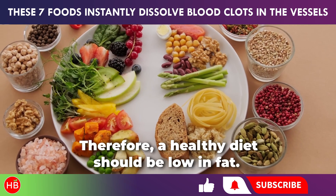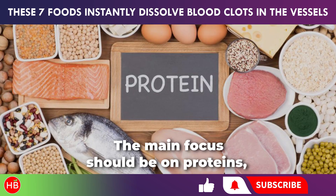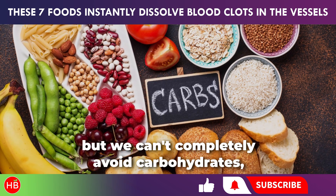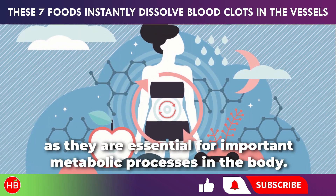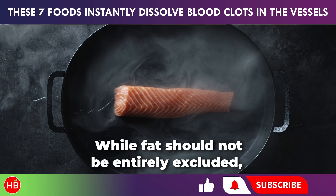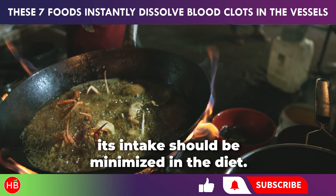Therefore, a healthy diet should be low in fat. The main focus should be on proteins, but we can't completely avoid carbohydrates, as they are essential for important metabolic processes in the body. While fat should not be entirely excluded, its intake should be minimized in the diet.